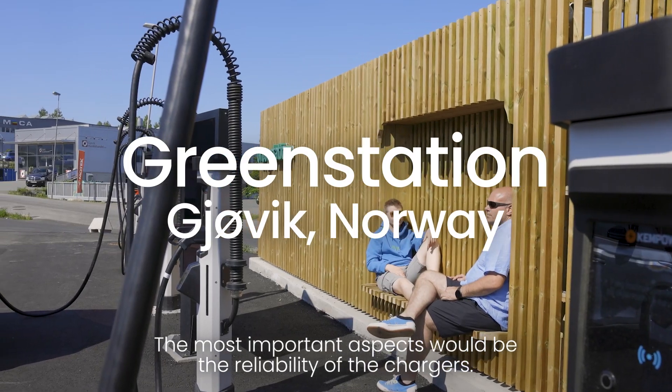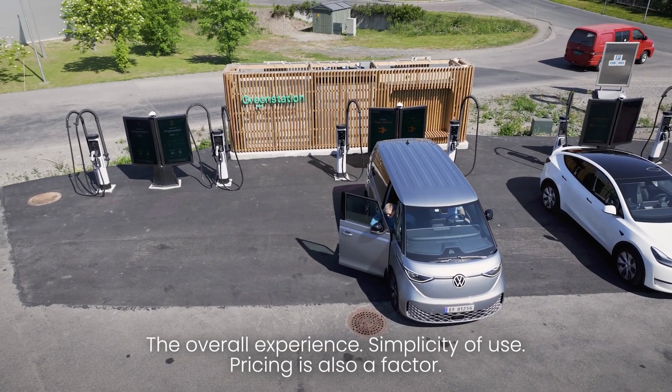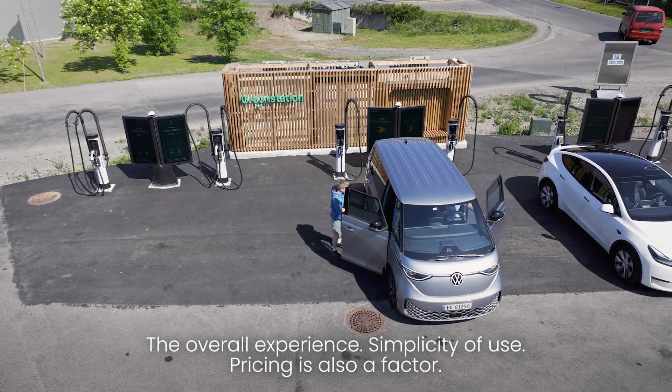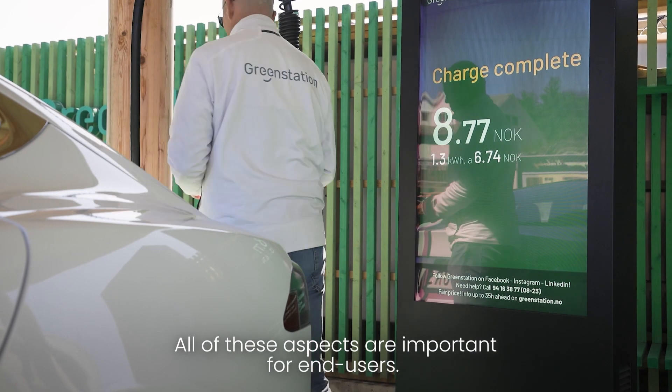The most important aspects would be the reliability of the chargers, the overall experience, simplicity of use, and pricing is also a factor. All of these aspects are important for end users.